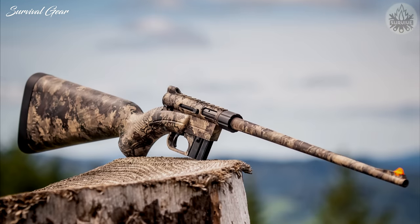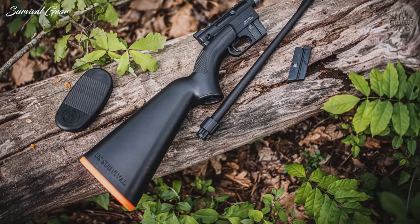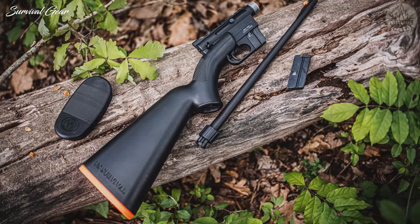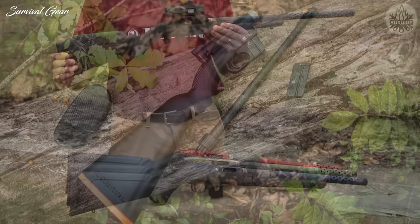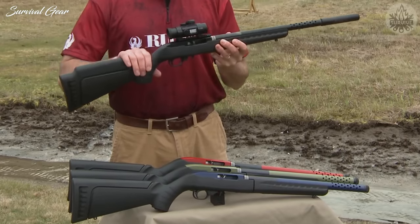Hi everyone, and welcome back to Survival Gear. In today's video, we are going to take a look at some of the best survival rifles available today. So, let's go through them and find the perfect option for you.